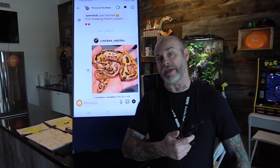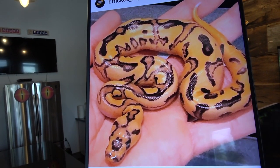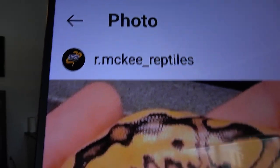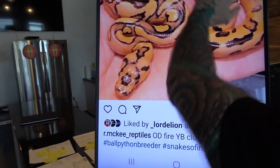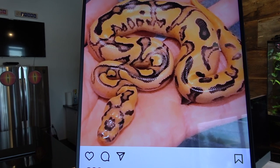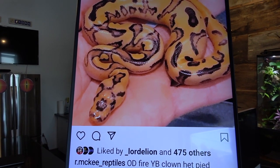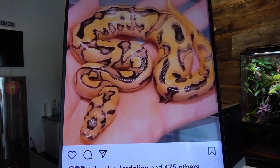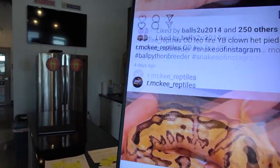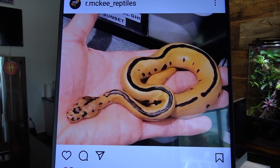Now let's get to my pick. Here we have an orange dream fire yellow belly clown het pied. What I like about this is the pattern — I love the color, I love the flaming, the pattern is really crazy. With orange dream fire and yellow belly I think it's actually gonna get better and better as it ages. Huge shout out to McKee Reptiles — pretty cool. I think he also hit the leopard version of it.